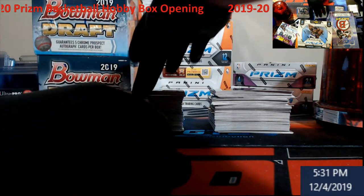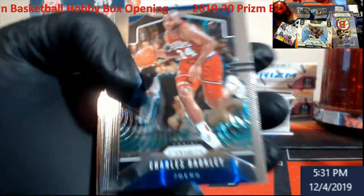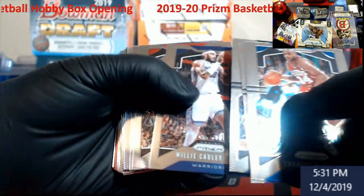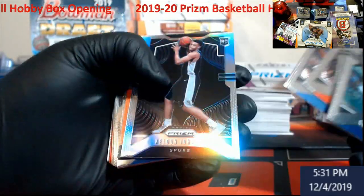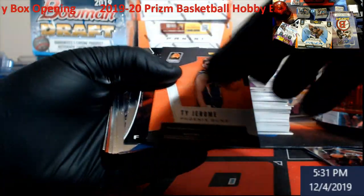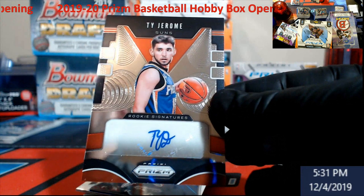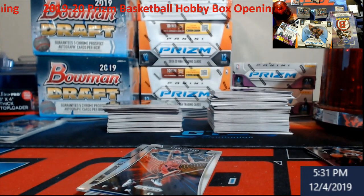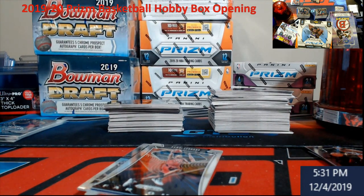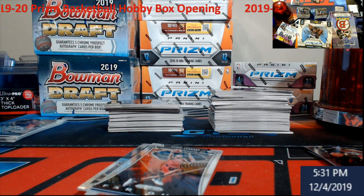Going to go for the crazy side first because it kept on leaning over on us. Nice little Barkley. Silver Keldon Johnson for the Spurs. And we got right to an auto — that's probably why it was doing that. Ty Jerome, rookie signatures for the Suns. All right, we got one auto down, that's quick.